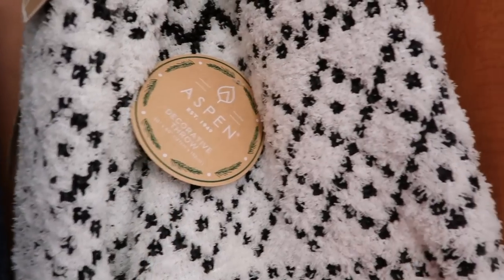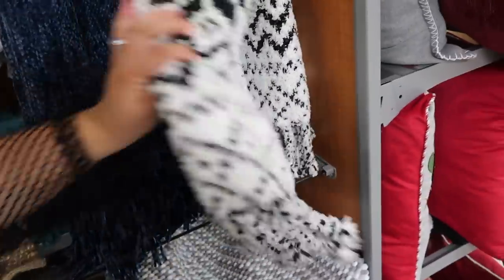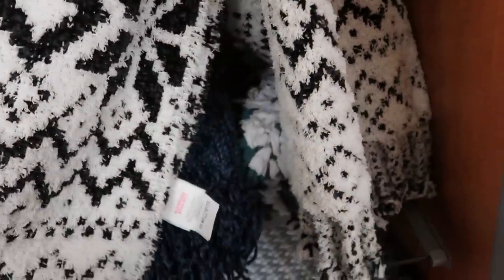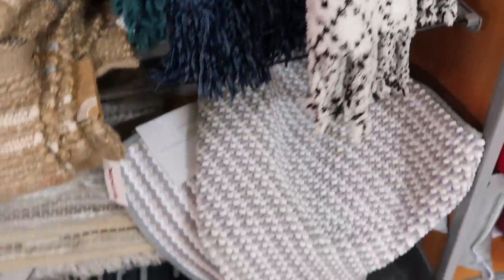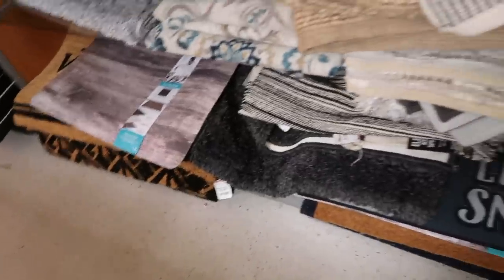This is a throw blanket — this is really pretty. It has little tassels at the bottom. I like that a lot. It's so soft too. It would do so well with the painting that I picked out. Yeah, I know — it really would. I feel like it's fine. Definitely has to be something going on — either signs or fate or whatever.